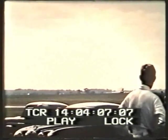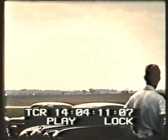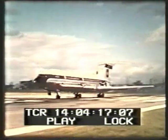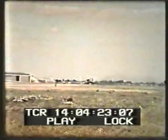De Havilland, the firm within the Hawker Siddeley Group specialising in civil jet aircraft, cooperated with BEA from the outset. The Trident design was evolved out of the long and successful experience gained from the Comet, the world's first jet airliner, which is being used by BEA, BOAC and many other airlines on nearly a quarter of a million miles of worldwide route.